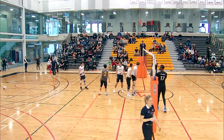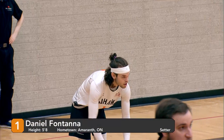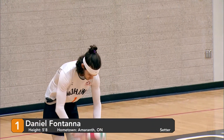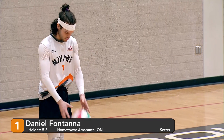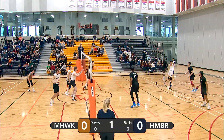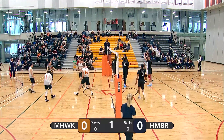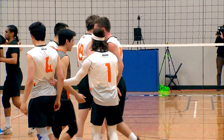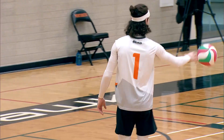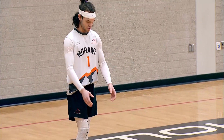It looks like we are all good to go, starting it off with Daniel Fontana for the Mountaineers. Nice float serve from Fontana there. Humber setting up a backcourt attack — blocks! By Paul Wagner. Massive single-man block there. Doesn't need any help on that one. Mohawk takes the first point, 1-0, in set number one.